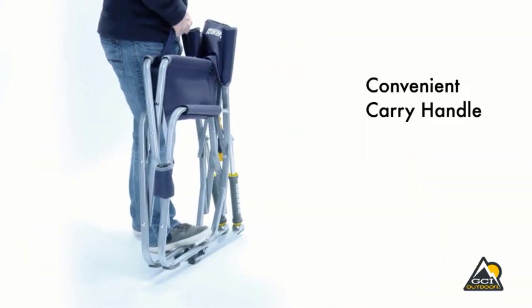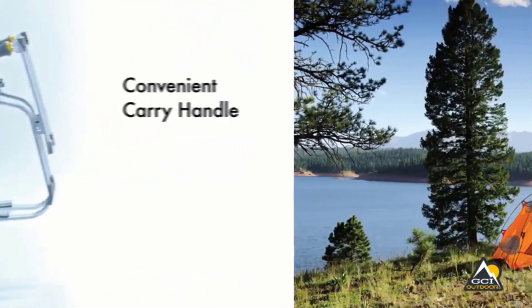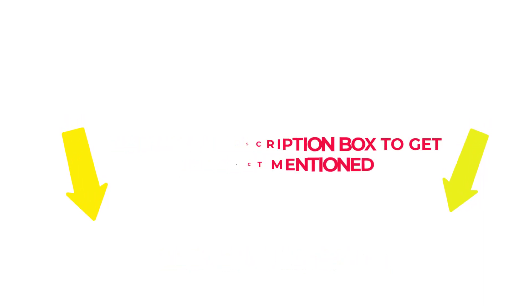I researched comprehensively, read many reviews, and compiled a list of the best camping chairs from reputable brands. After much research, I found these products beneficial for people like you. Check my description if you want to know about the price and other information. So without any further delay, let's jump into the video to watch the best camping chairs.